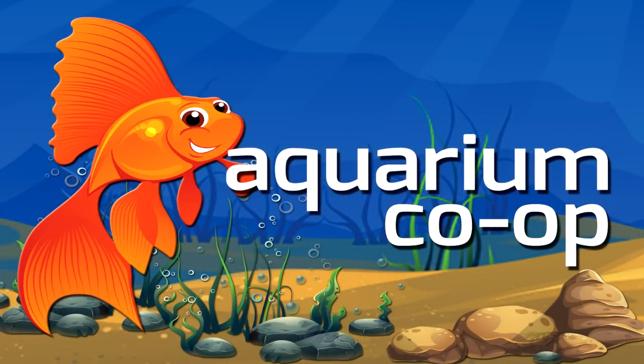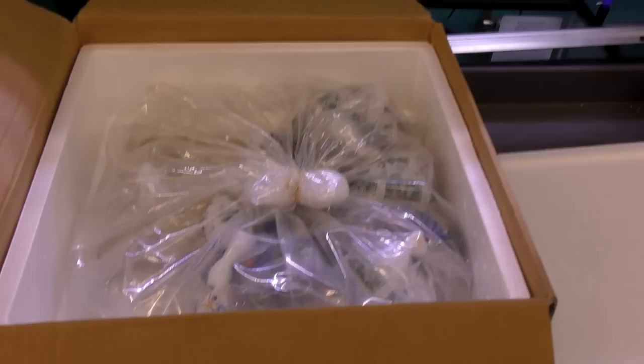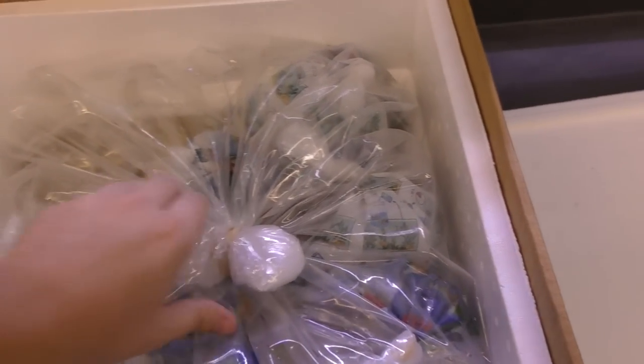What is this monster? You see this stuff? What did we order that's giant? Alright, here we go, box number one.